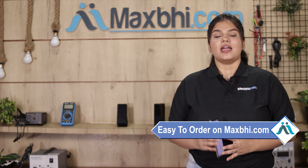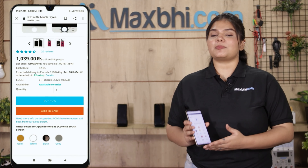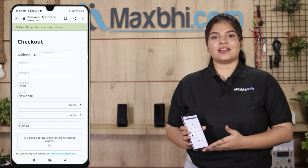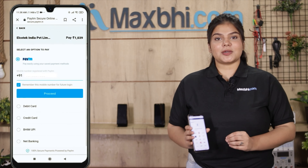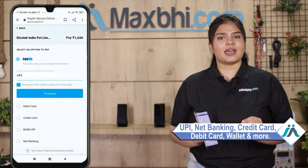Friends, ordering on MaxBee.com is very easy and simple. Visit our website MaxBee.com, search for the product page, click on it, fill in your name, mobile number, and address, and click on order.